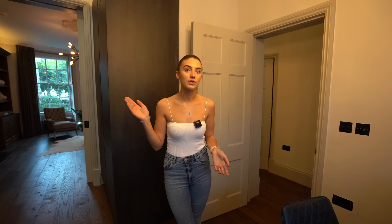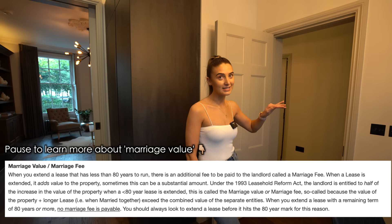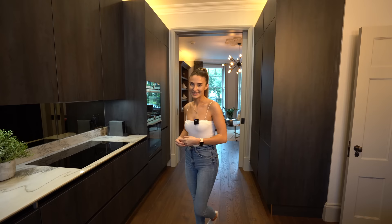The current lease is 124 years, which is a good length. If you own the property for a few years you can extend it again by 90 years — taking it to over 200 years — at a much lower cost. As long as it's over 80 years you might pay five to ten thousand for an extension, so it only gets expensive below that threshold. Story of Home explained all of this to us.